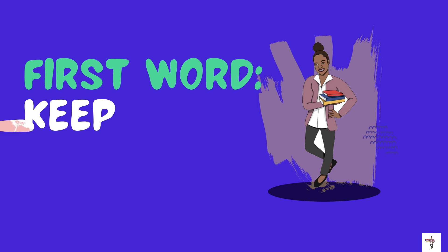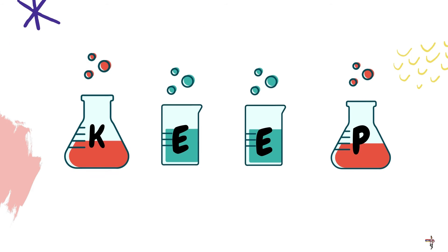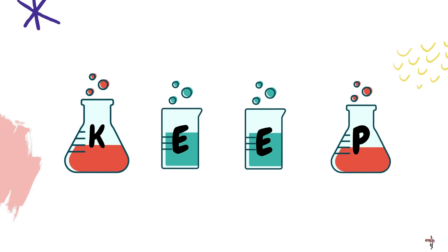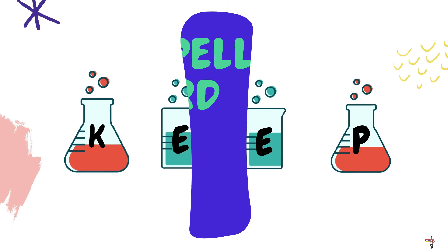Our first word is keep. Do you see all of the letters K-E-E-P? The word keep is spelled K-E-E-P, so we did this experiment correctly.